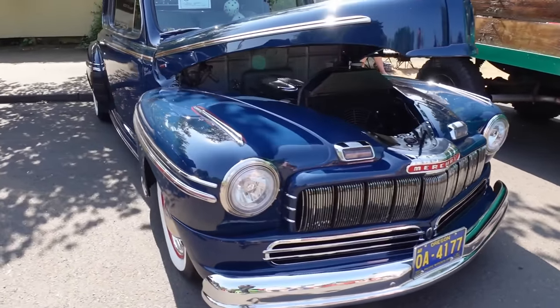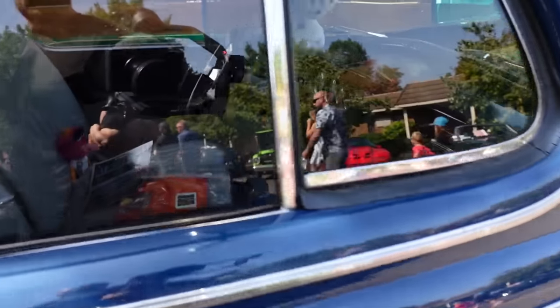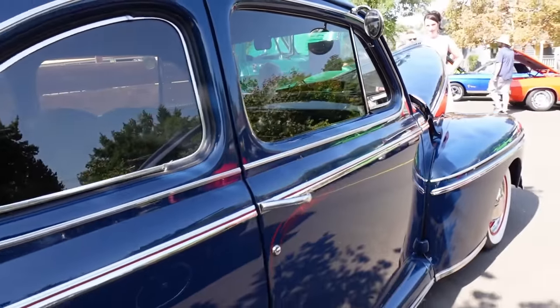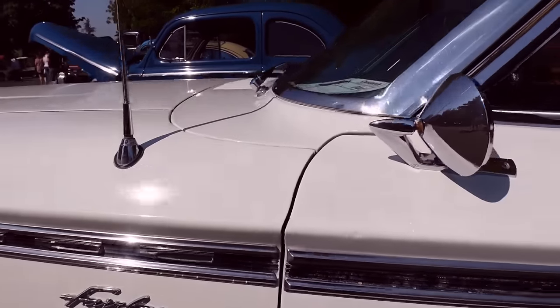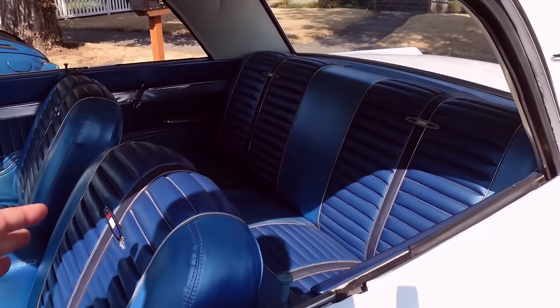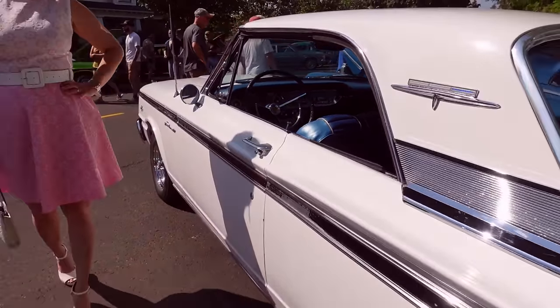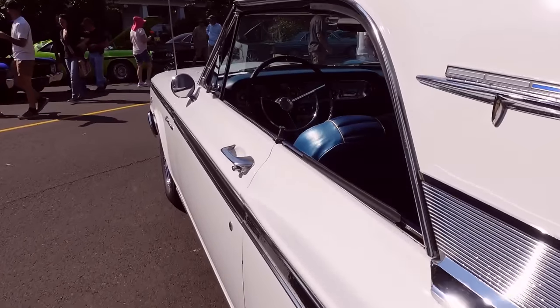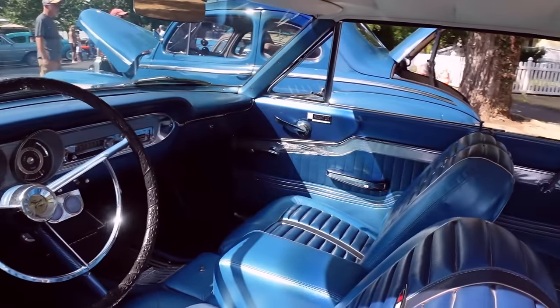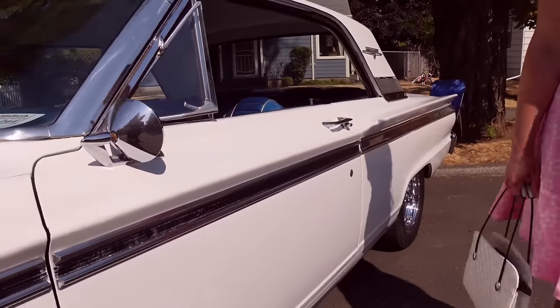Mercury power, baby. Sarah Lane 500. That interior looks original. If it's not, someone's done an amazing job. That is pretty impressive. I like the interior. Wow, I love it. This is what you get in the Pacific Northwest, though, because we get so much rain and cloud cover most of the time that the interiors on our rides stay really nice, and we don't get the rust like the Midwest does.